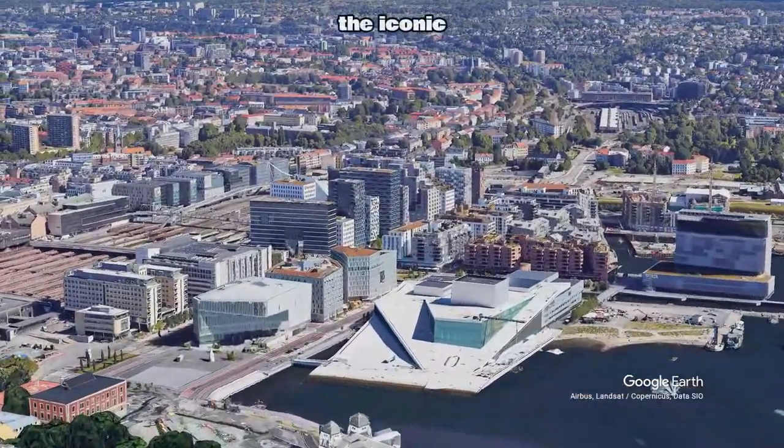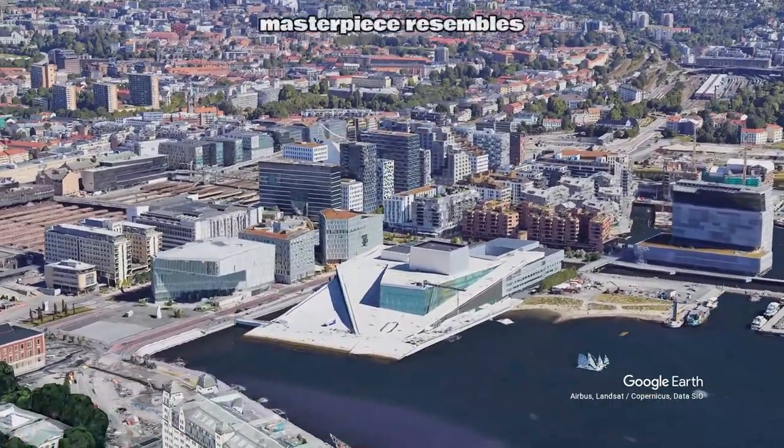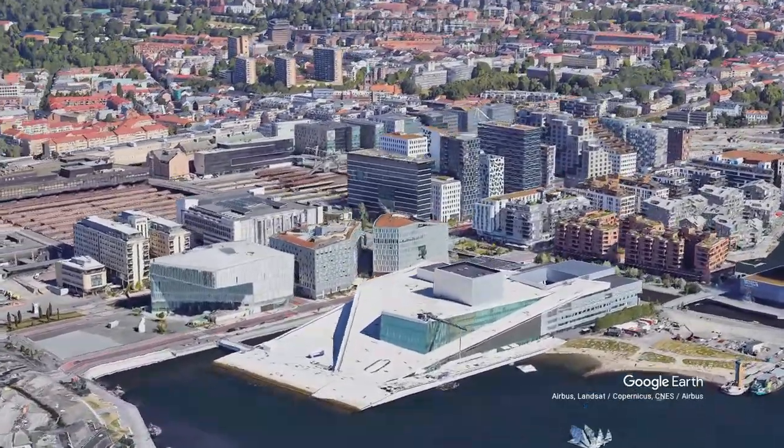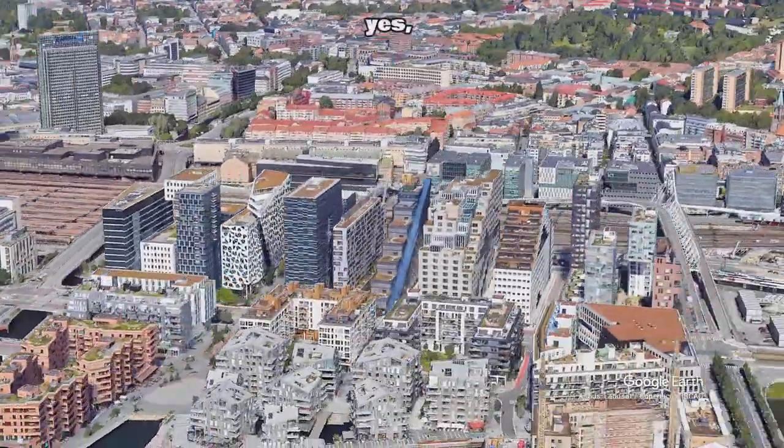First stop is the iconic Oslo Opera House. This architectural masterpiece resembles an iceberg, but it's all about harmony and innovation. Did you know it's designed for you to walk on its roof? Yes, you heard that right.